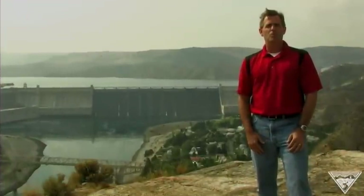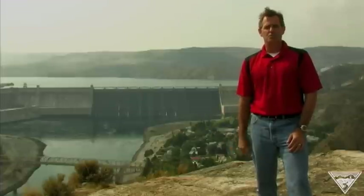I'm Doug Johnson. Today I'm at Grand Coulee Dam, the nation's largest dam on America's fourth largest river, the Columbia River.